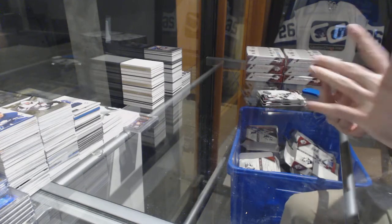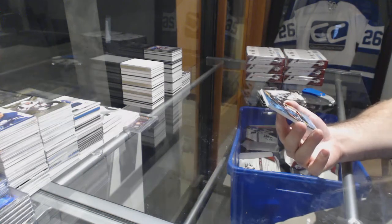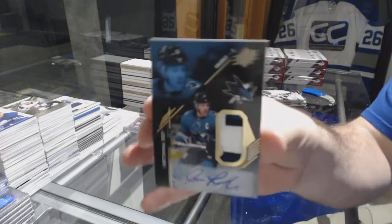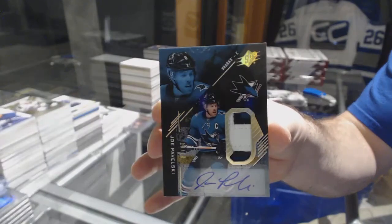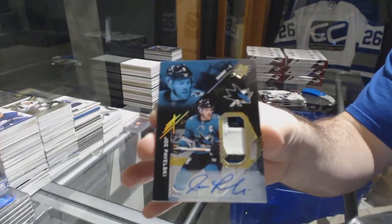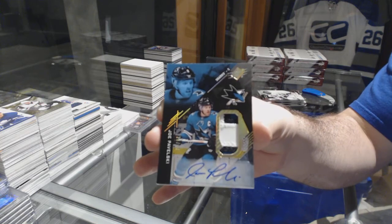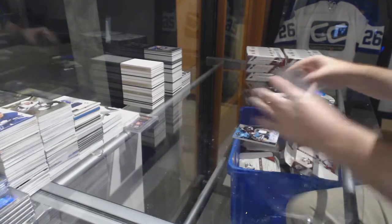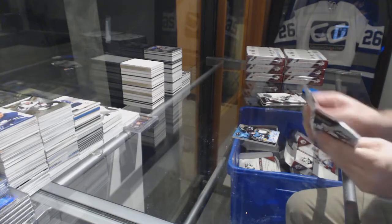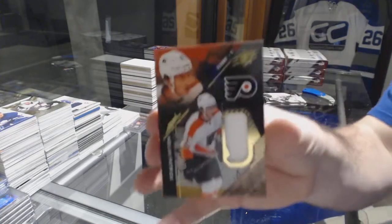We've got for the Sharks, number /249, Patch Auto — Joe Pavelski. Did they give the goal to McDavid? We've got a Rookie jersey for the Flyers, Nolan Patrick.